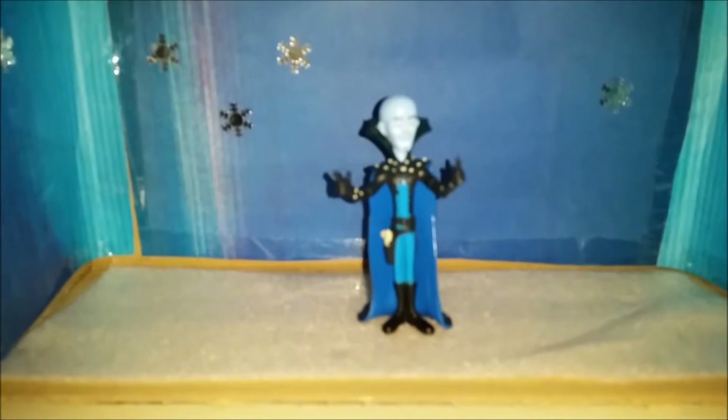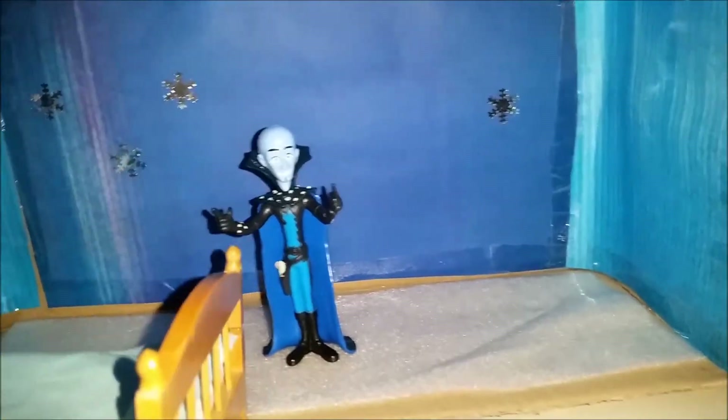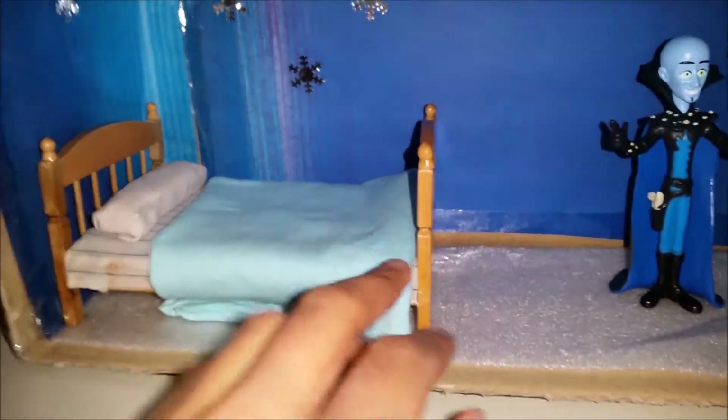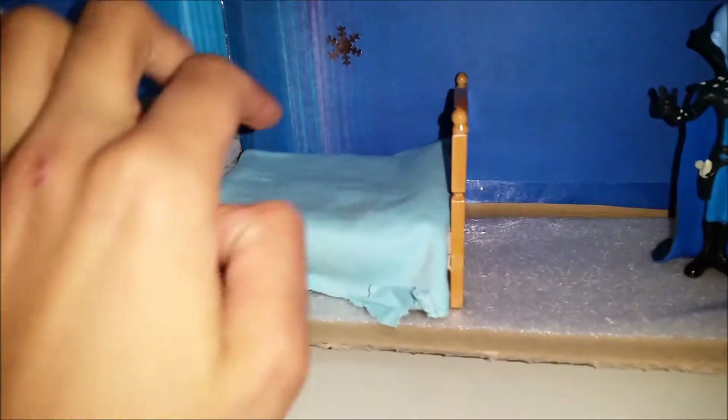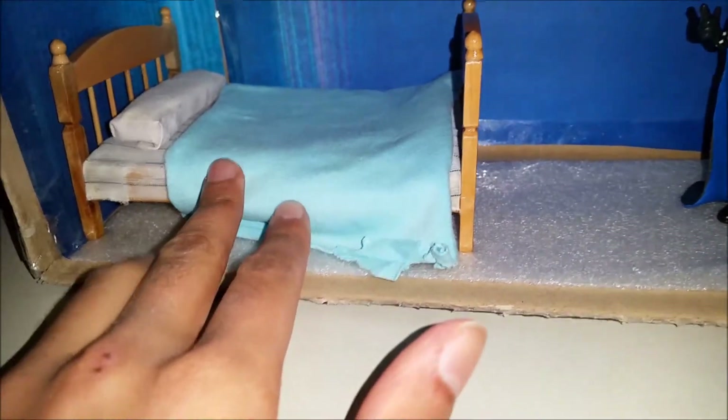First up, we're gonna start with the bed, because here's a bedroom. And I think that we should place it right here, and because Megamind really loves his color blue, I'm gonna just have a blue beautiful cover on it.